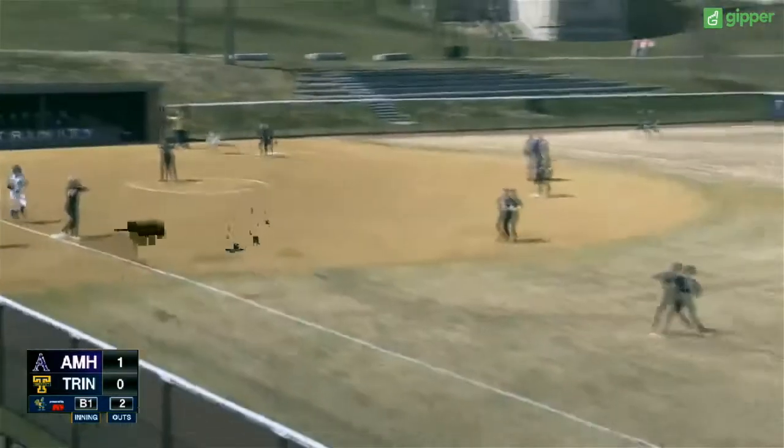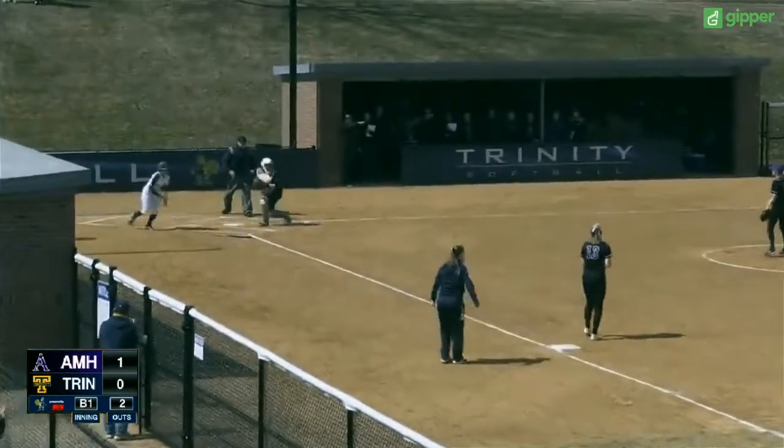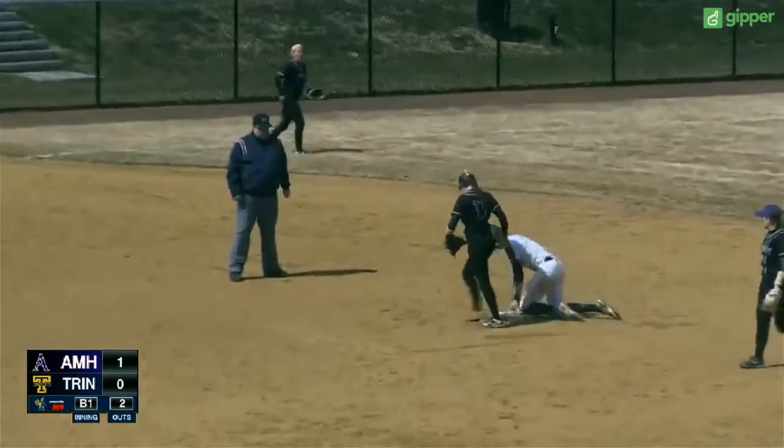Ground ball past the first base from Plyman and into right field. Sanders comes up throwing. There's going to be a play at the plate. She's going to be safe. And now Erickson's on second and we have the ball game — it's tied.